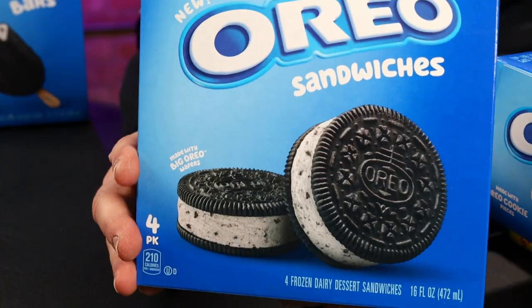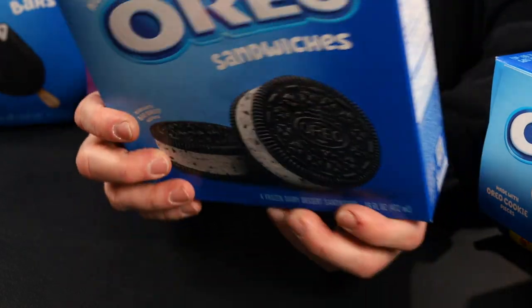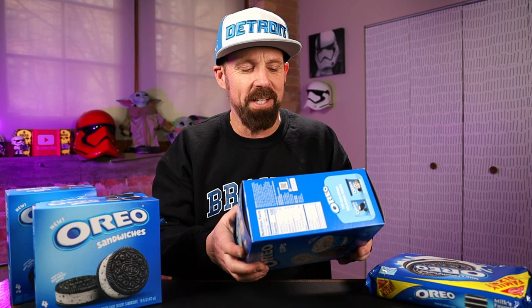We have the Oreo sandwiches made with big Oreo wafers — cream flavored frozen dairy dessert packed with Oreo cookie pieces, sandwiched between big Oreo cookie wafers. Basically all the same just in different varieties, but we'll see if they taste the same.